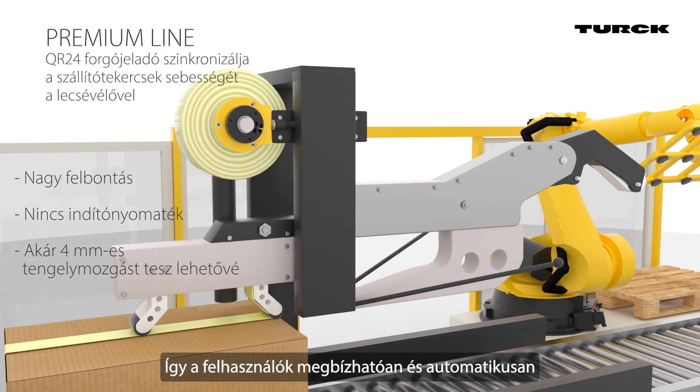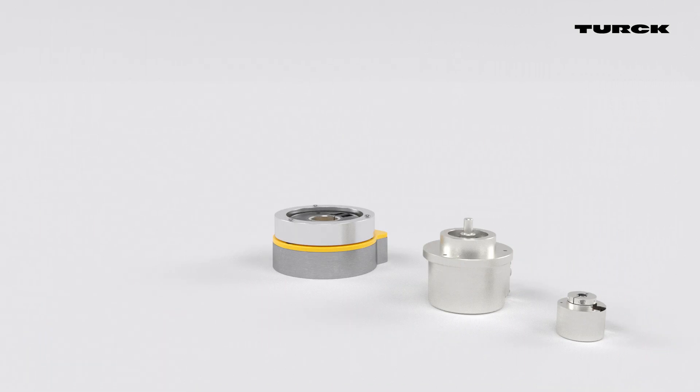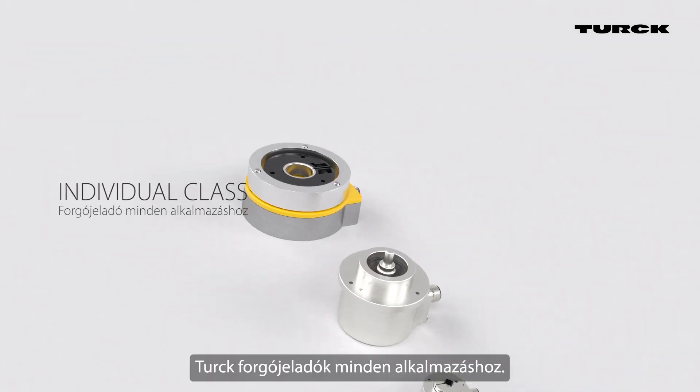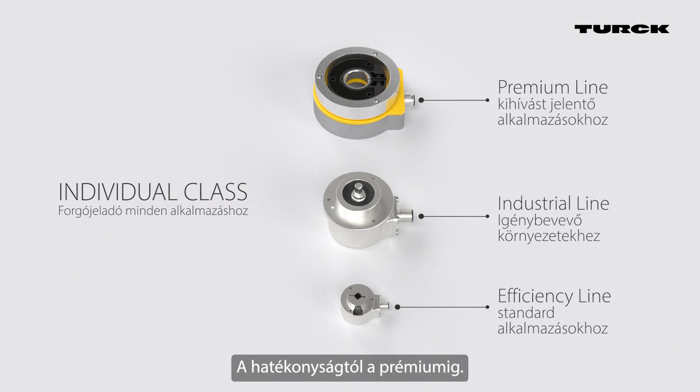That way, users can reliably and automatically synchronize the packaging process. Turk encoders — for every application, from efficient to premium.